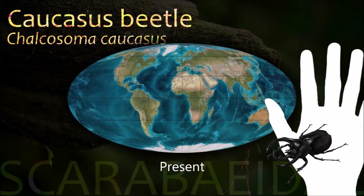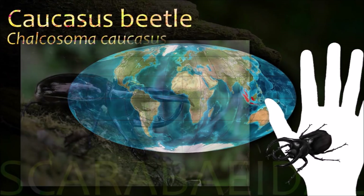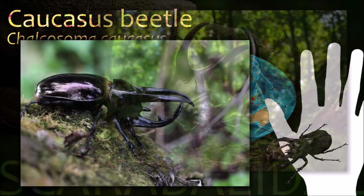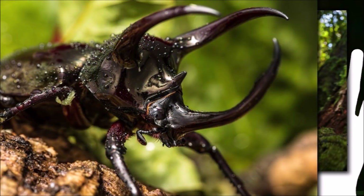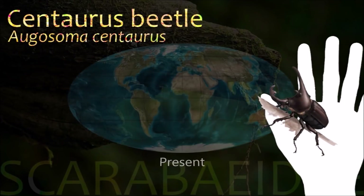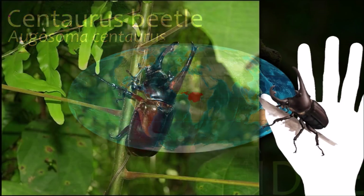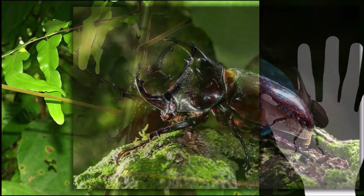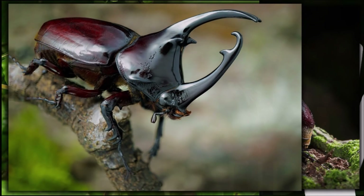The Dynastinae are among the largest of beetles, but are completely harmless to humans because they cannot bite or sting. Their best protection from predators is their size and stature. Their common names refer to the characteristic horns borne only by the males; each has a horn on the head and another horn pointing forward from the center of the thorax. The size of the horn is a good indicator of nutrition and physical health.